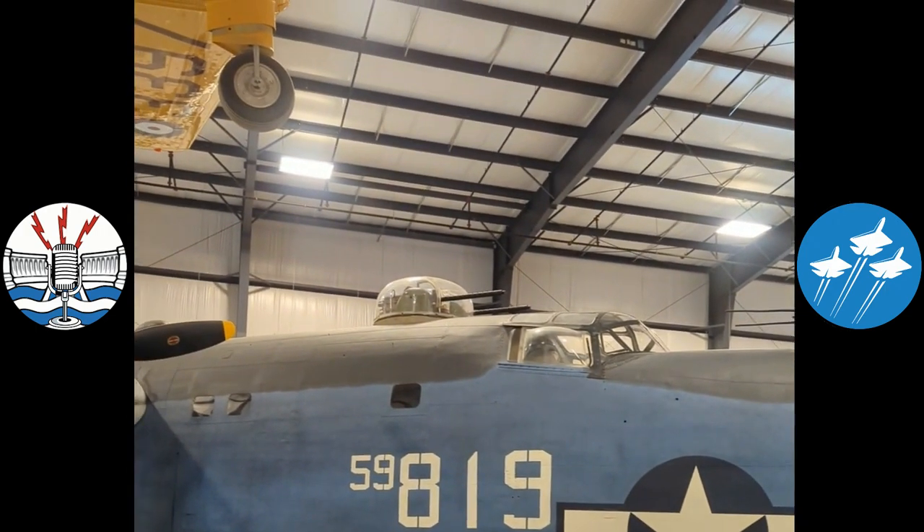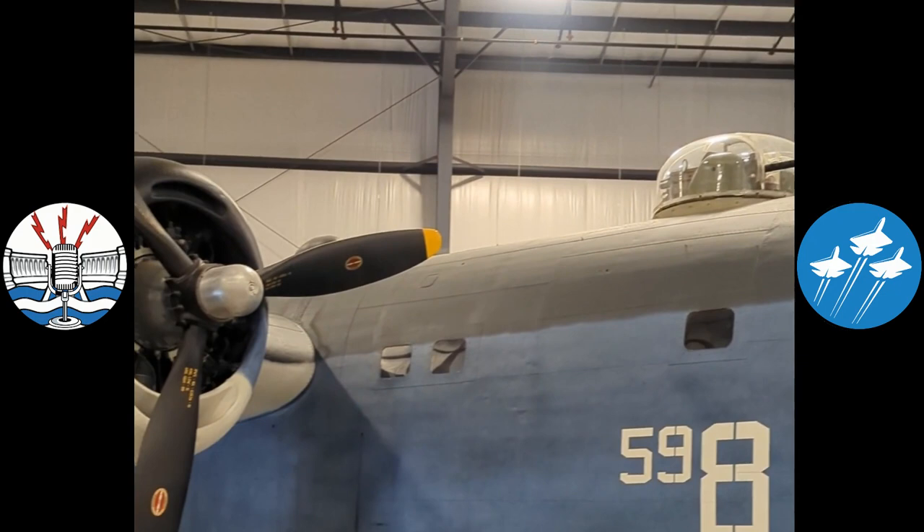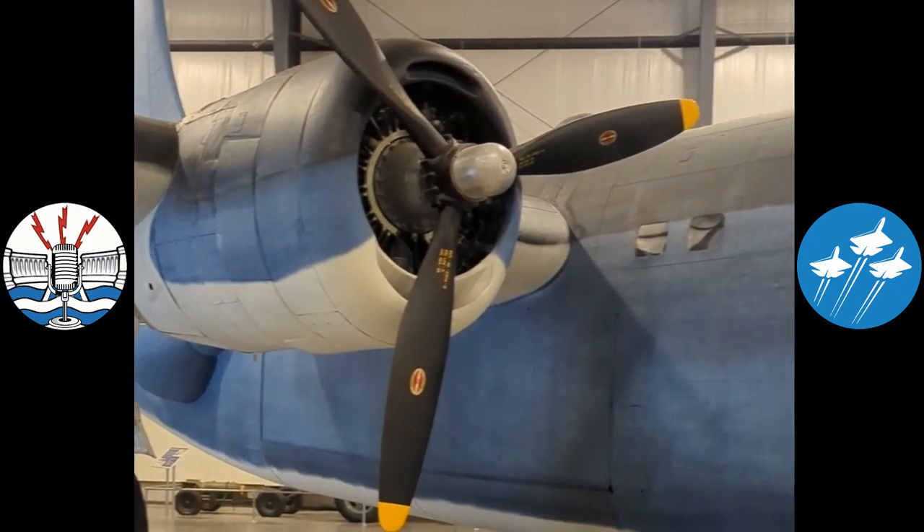This is the only Privateer currently on display that has been modified back into its patrol bomber variant with the proper engines, all the turrets, and all the radar and antennas on it. So externally, this looks exactly as it did in 1945 when it was flying combat.